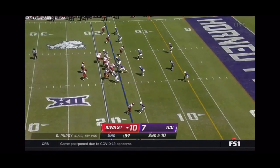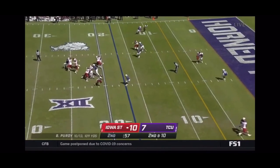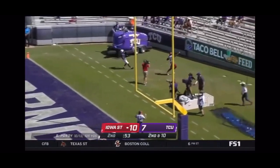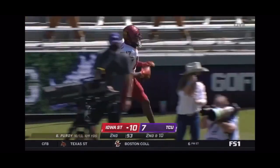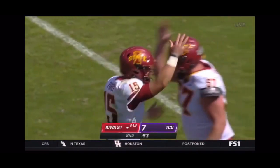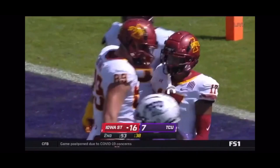For 14, 109 yards in this first half, back to throw on first down, running for the end zone, he's got him, touchdown! Darren Wilson Jr., his first career score, and Iowa State promptly takes advantage of Jaquan Bailey's rip sack.